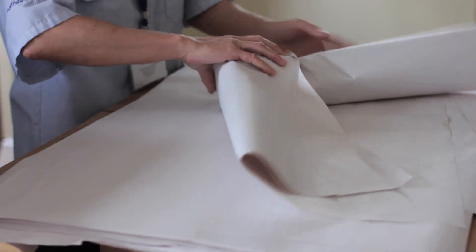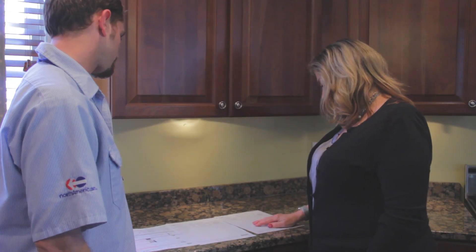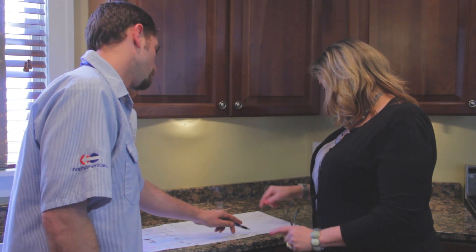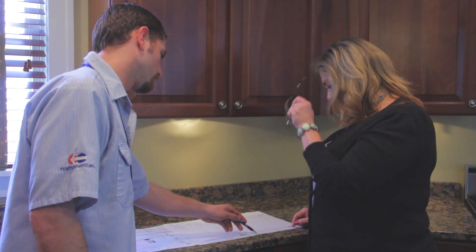Now that you know what will happen on moving day, what can you expect on delivery day? The driver will hand you the inventory sheets, and as each box is carried into the house, the moving crew will call off the box number so that you can check them off the list. Once each item has been moved into your new home, you will be asked to sign the inventory sheets. Be sure to review everything before signing. If any items are missing or damaged, or you suffer any property or auto damage, note this on the inventory sheets and notify the moving company right away.